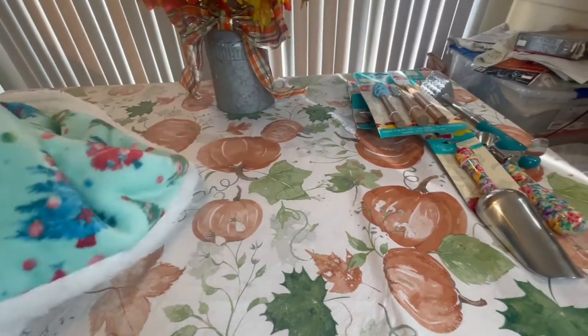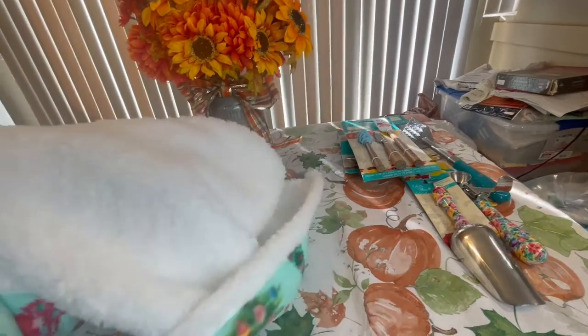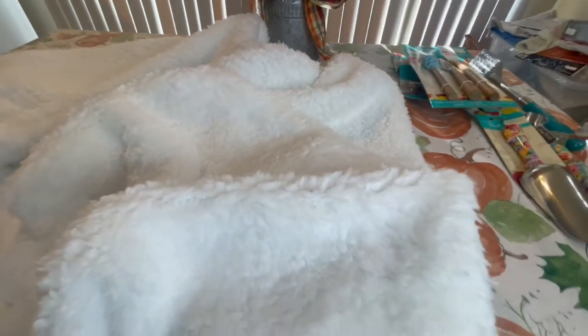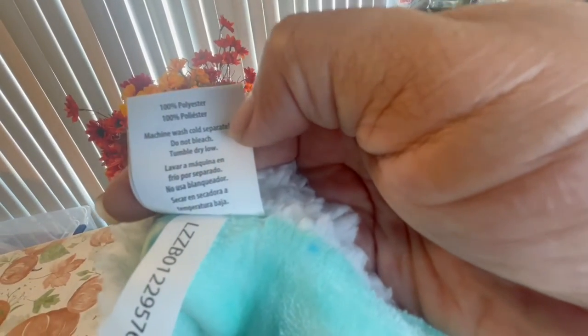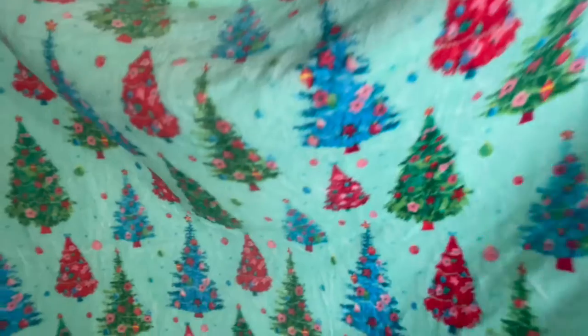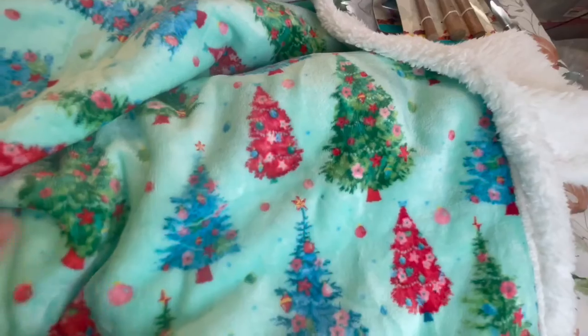If you want to know — yes, some of it does shed a little, so shake it before you use it if you're worried. But it was just one little ball. It is so soft. If you want to know what it's made of and how to clean it, that information is on the label. It's a good size — I'd say two people can fit under here, one very cozily. That is what the Christmas tree side looks like and I absolutely love it.